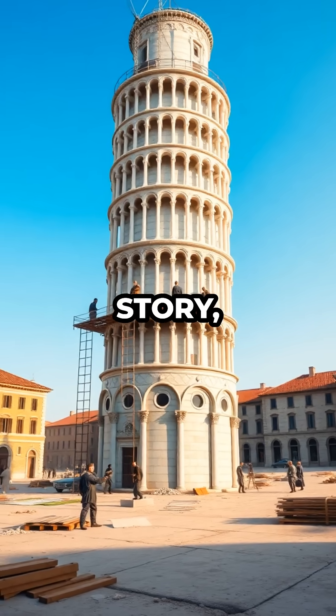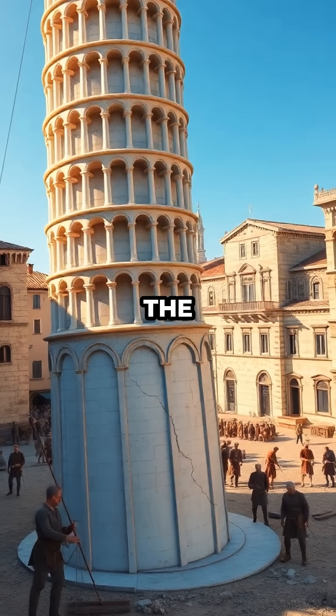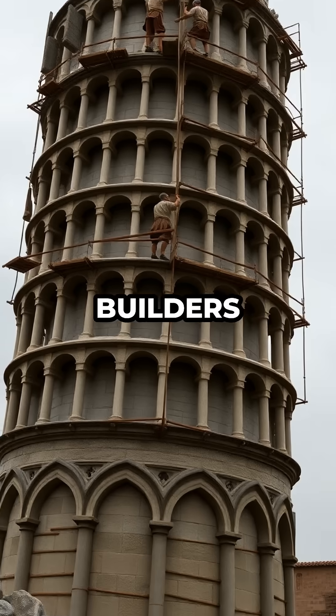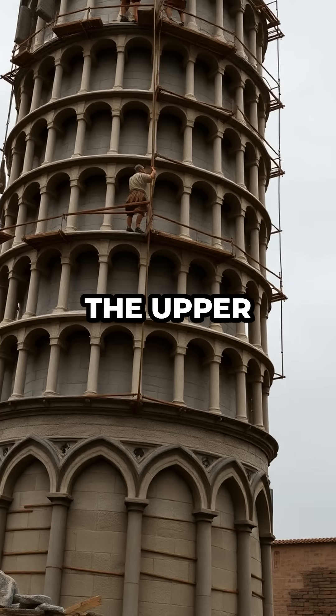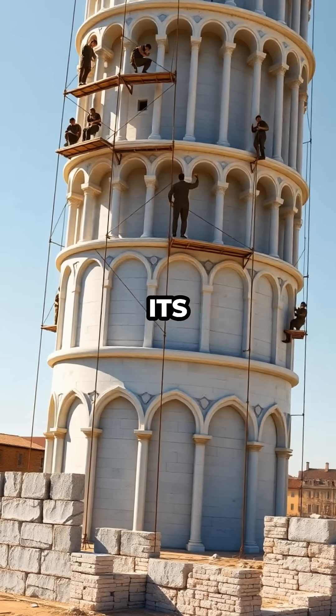But by the third story, the soft, unstable soil beneath Pisa started to give way, tilting the massive structure off-balance. Builders tried to compensate by making the upper floors taller on one side, but that only made things weirder, giving the tower its signature curve.